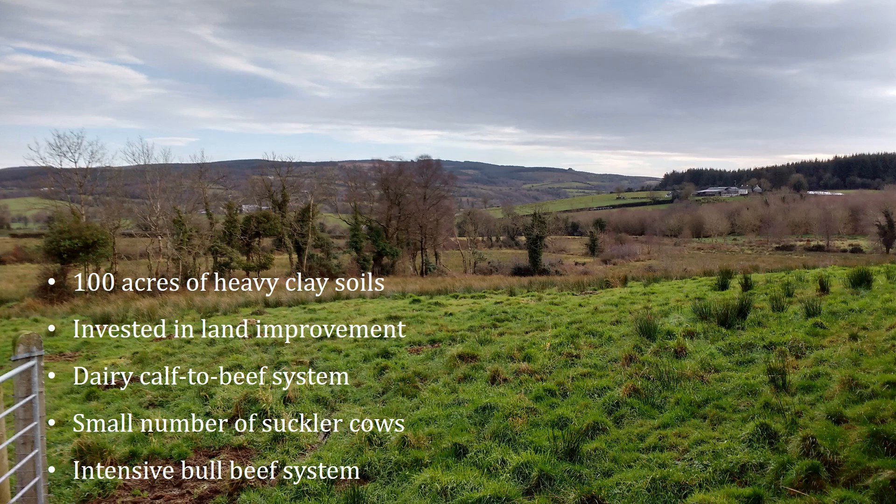Hello, my name is Nigel Gould and I am a Caffrey Beef and Sheep Advisor. Today I will introduce you to John and Catherine Carothers' farm and show a few short videos on land improvement being carried out. John is in the Caffrey Suckler Beef Business Development Group while Catherine is in the Beef Finisher Group.